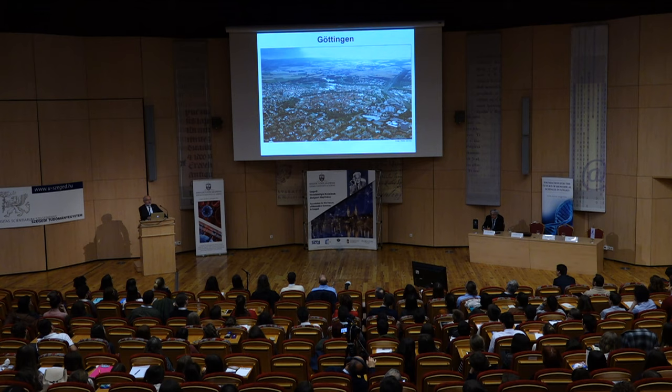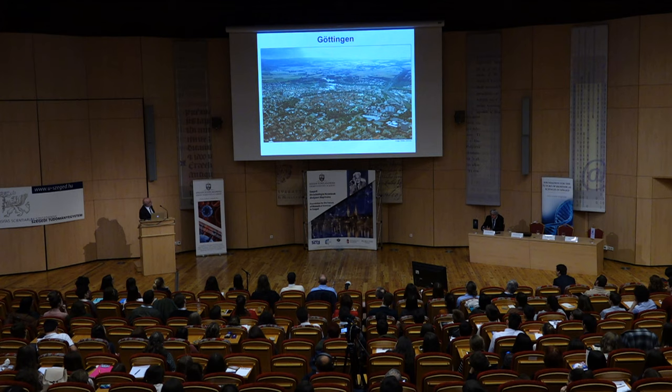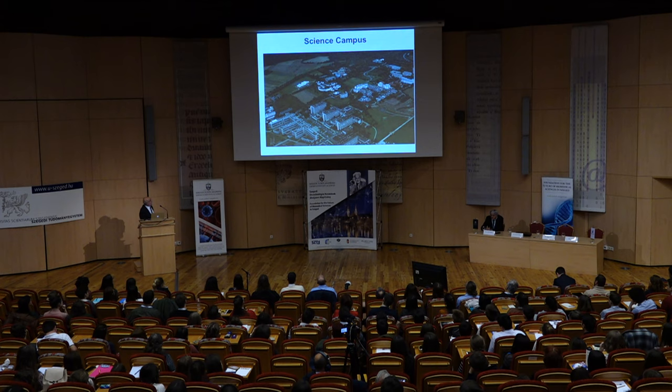It's an old town with a medieval kind of core. This is the old part of the city, which at some time was surrounded by a wall. In the 19th and 20th century, the city grew and the university, which originally was located in the very center of town, moved out into the surroundings. And there, in the middle of the new science campus, is the XLAB.